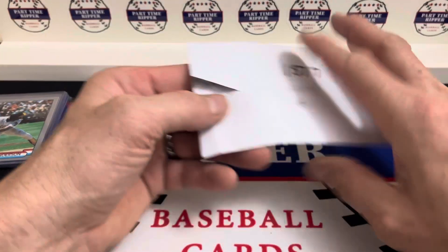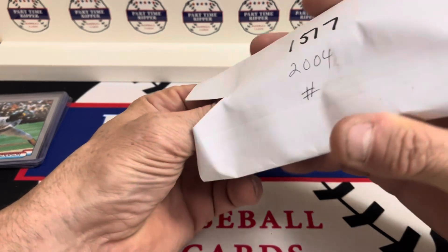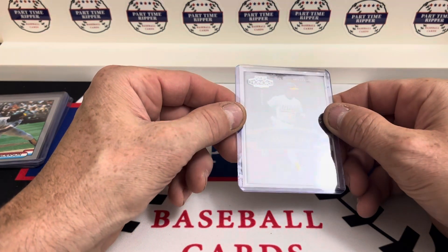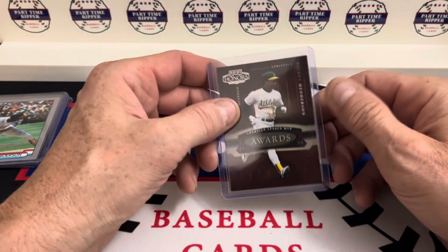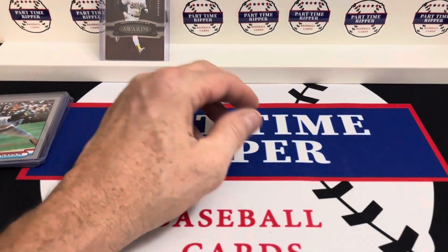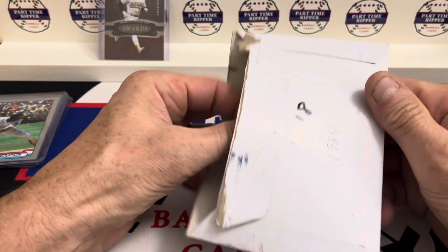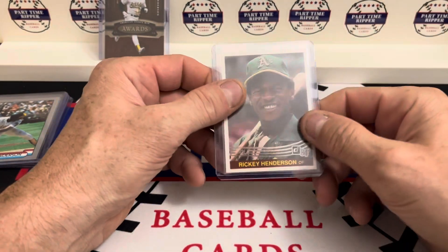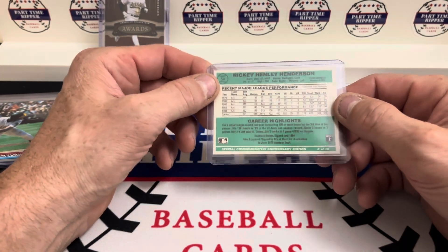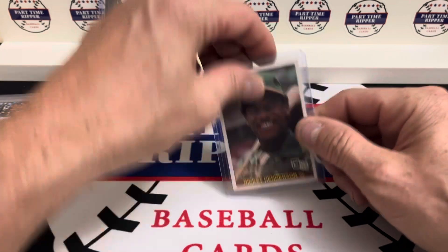And then we have a 2004 Playoff Honors American League MVP Awards, and that is numbered out of 1990. Up next is a 1984 Donruss — this is the special commemorative anniversary edition. Pretty sweet card there.